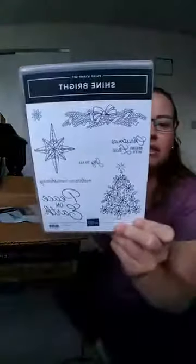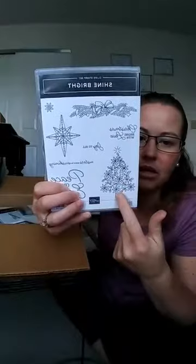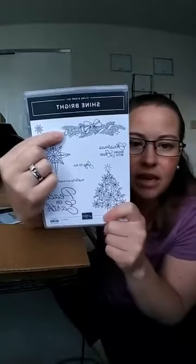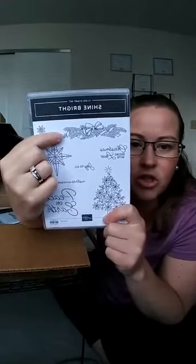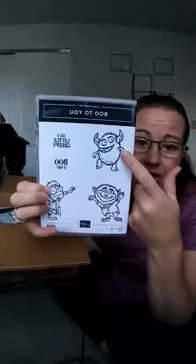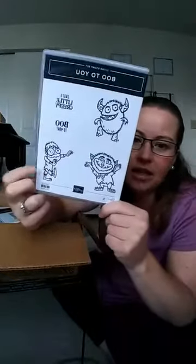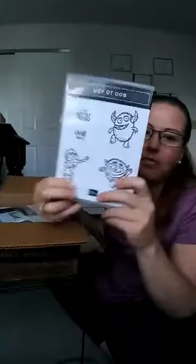Pretty sure it's the nose. Then we have Shine Bright, which I think will be great for minimal coloring — stamp a tree, grab your green and red marker, and you're golden. Stamp a whole bunch of those, go watch a Hallmark Channel movie. Then Boo to You — okay, he's kind of creepy but that little guy is adorable! I could do birthday cards with him since I'm not a huge Halloween fan.